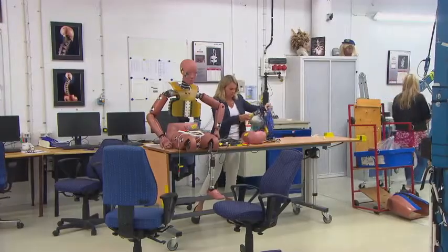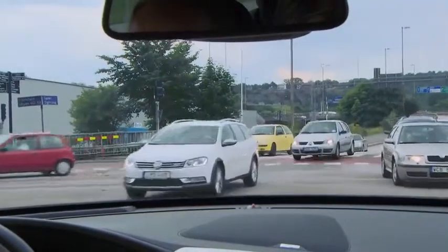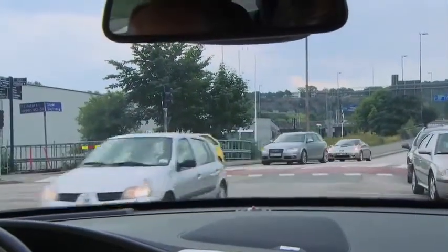One of the world firsts for this new XC90 is that we add a functionality to our city safety — our forward collision warning and auto-brake functionality. We add a braking functionality when the car is turning and there is an approaching car.